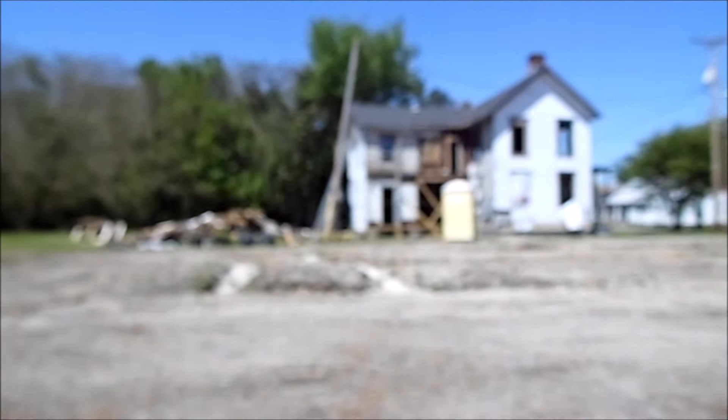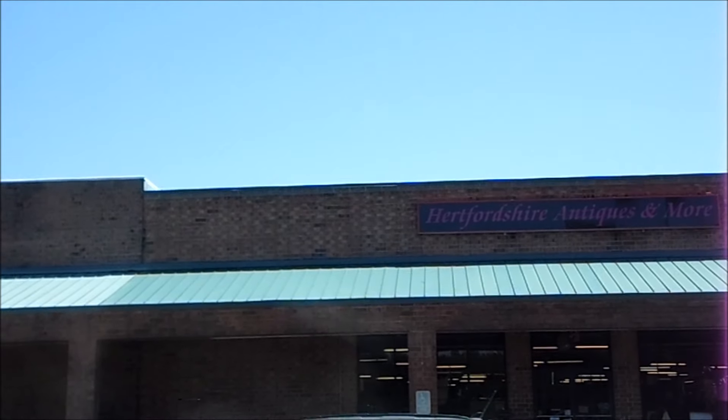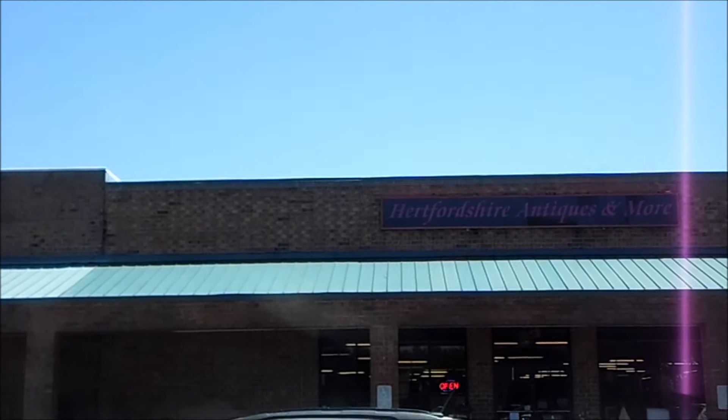I got permission for that place, for this place, and now also for another place, so let's go on over there. On the way to Elizabeth City, I spotted an antique shop, so I'm going to check it out and bring my camera in this time.